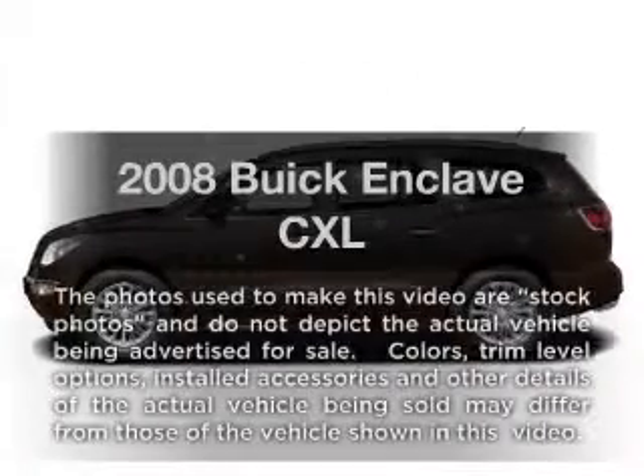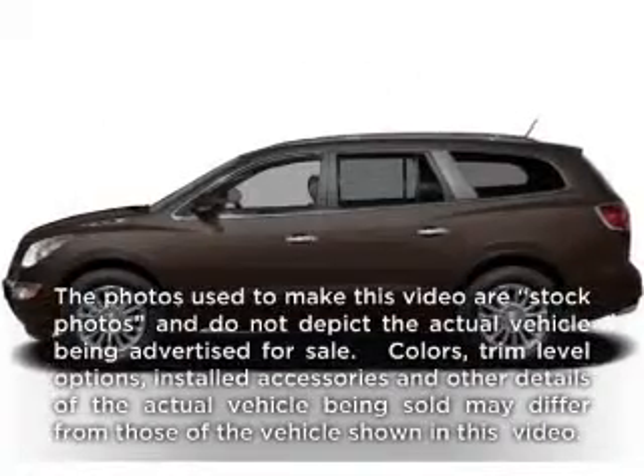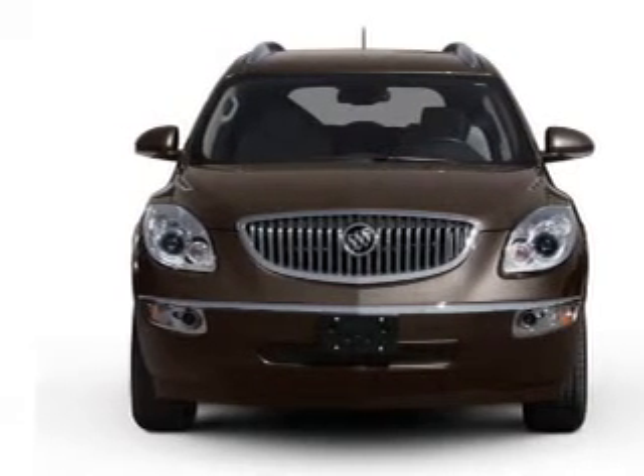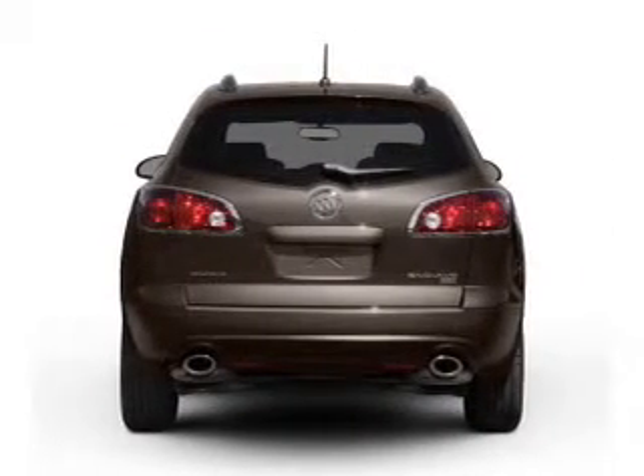Check out this 2008 Buick Enclave. Everything you need under one roof with this great vehicle. With a solid six-cylinder engine, driven by a six-speed automatic transmission.